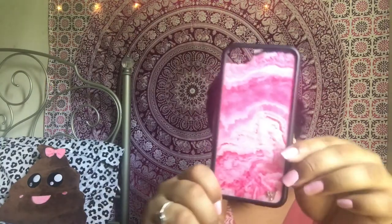What I have here is my Wildflower iPhone case — it's just the pink stone one. Down here it has the silver WF symbol, and on the side it says Wildflower. On the inside it's like a cloth material.